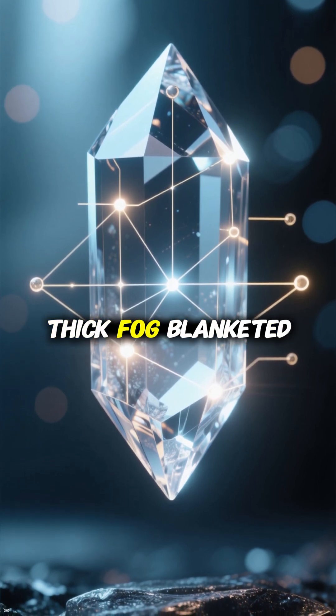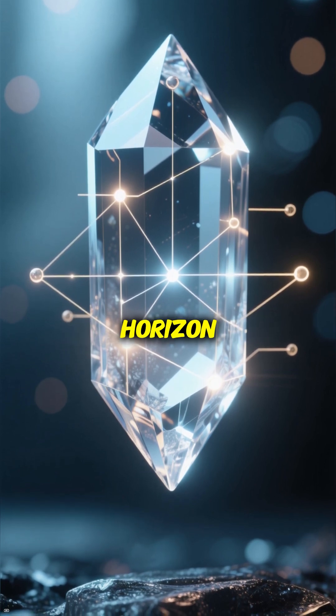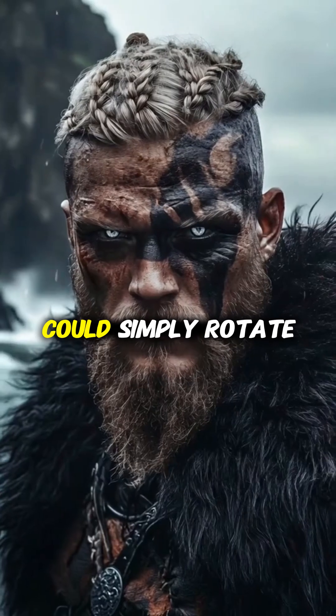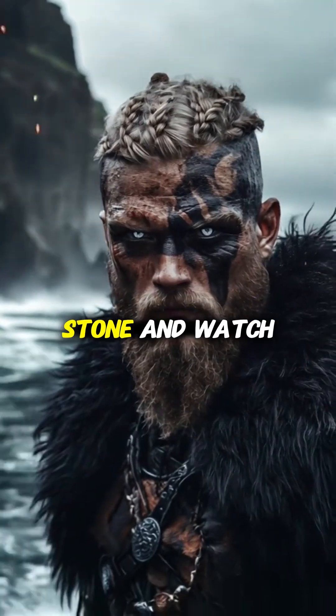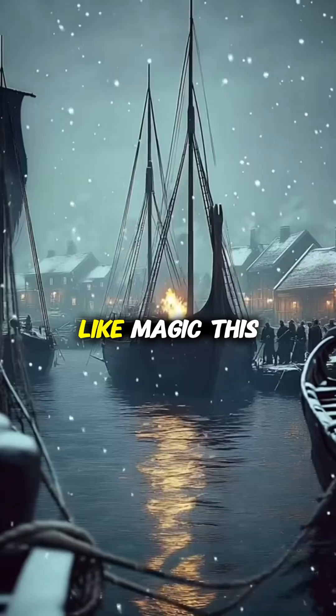Meaning even when thick fog blanketed the Atlantic or the sun dipped below the horizon, a skilled Viking navigator could simply rotate this shimmering stone and watch it reveal the sun's hidden position like magic.